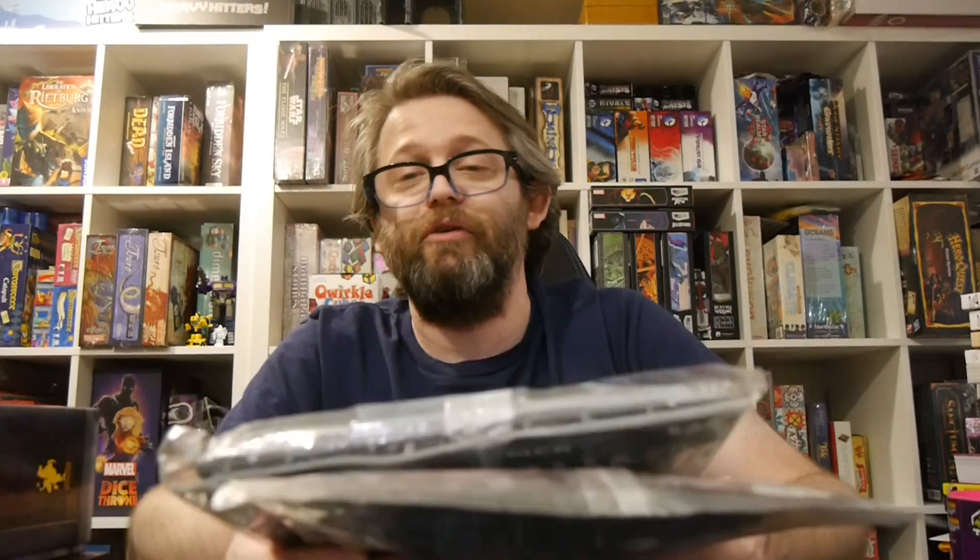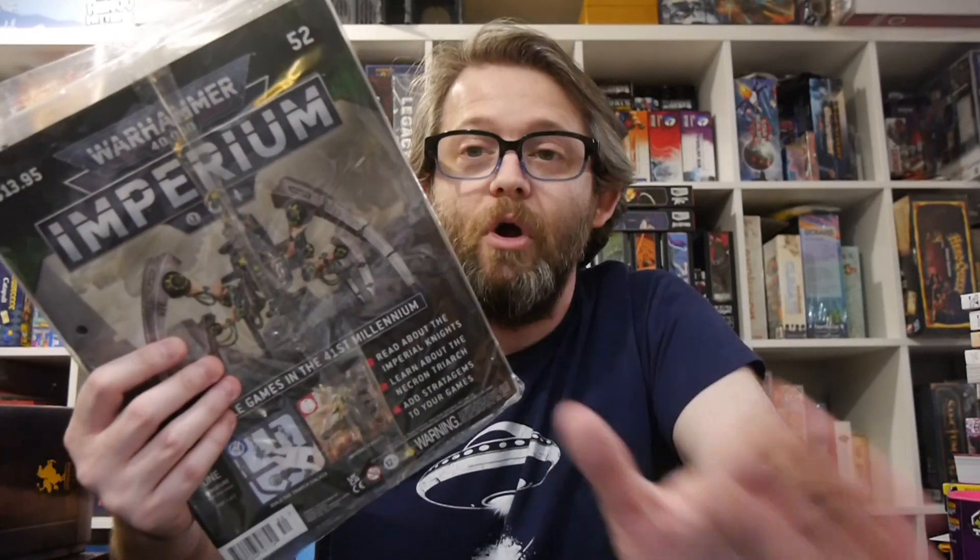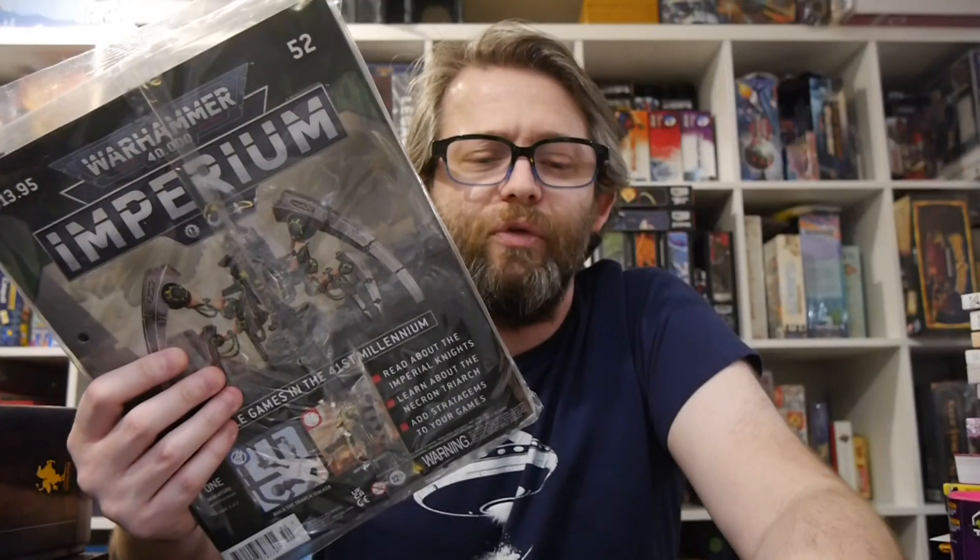Ironically, by the time this is all done, 10th edition will be out. So pretty much everything you've learned to play in these is going to be useless — but you're saving lots of money on the figures. You can't subscribe to these anymore directly from Hachette. You should still maybe be able to get them from shops if you're lucky, and for those in the UK, you might be able to purchase some individual issues from Hachette.